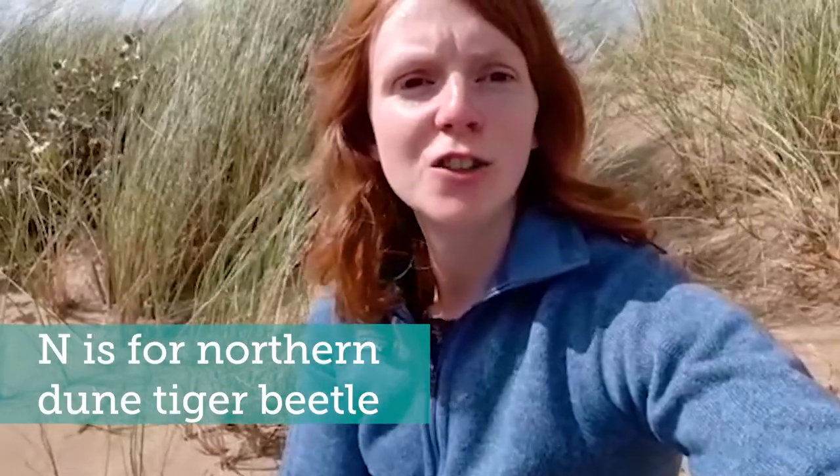N is for Northern Dune Tiger Beetle, possibly one of the fastest beetles in the world, and native to our sand dunes. They are very rare and only found at two sites across the UK. Highly specialised, they require certain temperatures to function — they'll burrow in the bare sand to keep warm or hide amongst the marram grass to keep cool. They are great predators too, running quickly across the sand to catch their prey. As part of the project we will be removing areas of thick vegetation to create more patches of bare sand for these rare beetles to thrive.